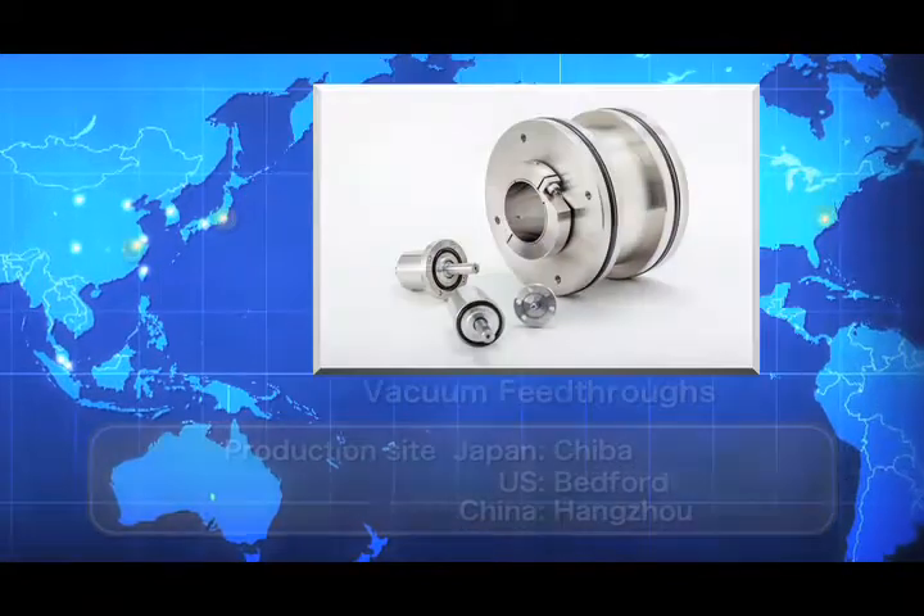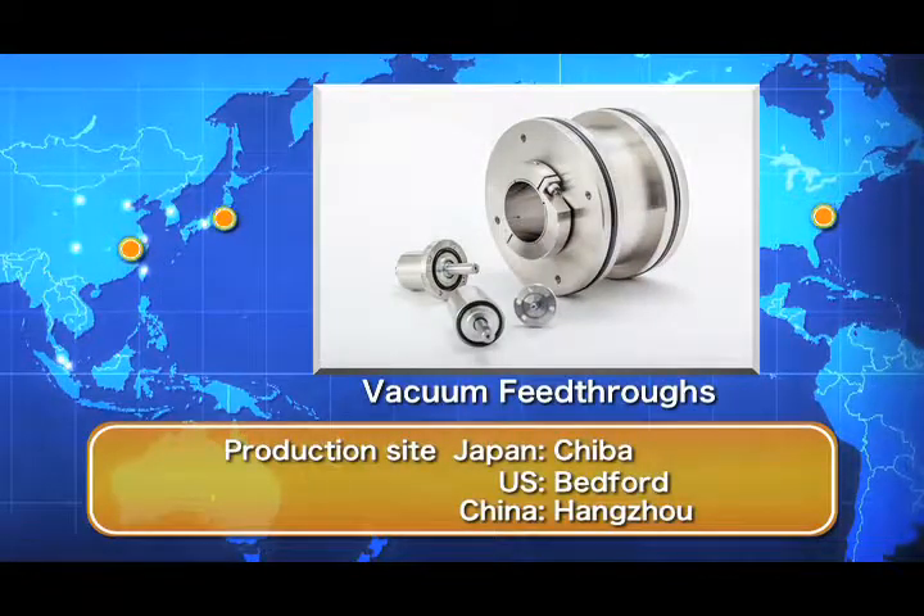Vacuum feed-throughs, which use Ferratec's core technology of ferrofluids, are essential products for the semiconductor and FPD industries. We have maintained the world's largest vacuum feed-through market share.